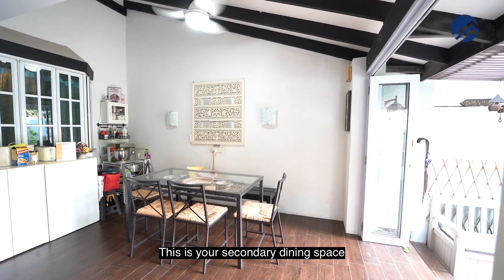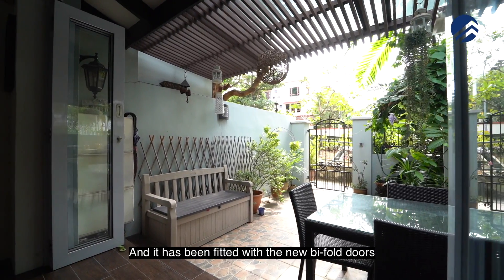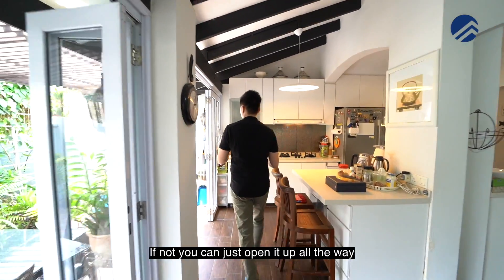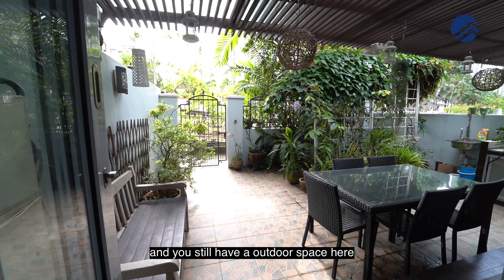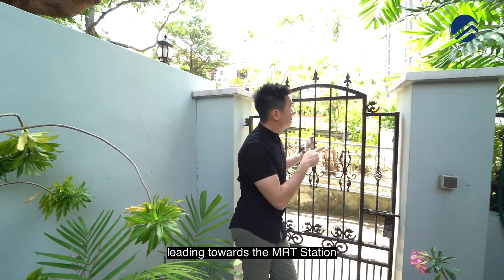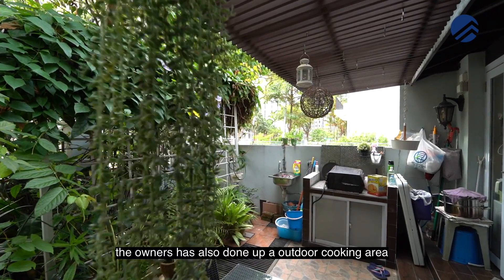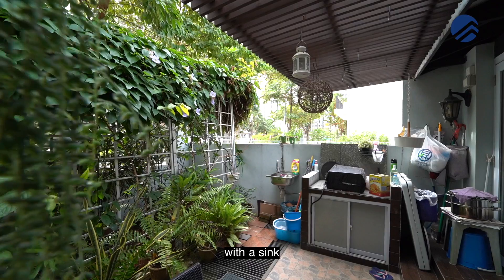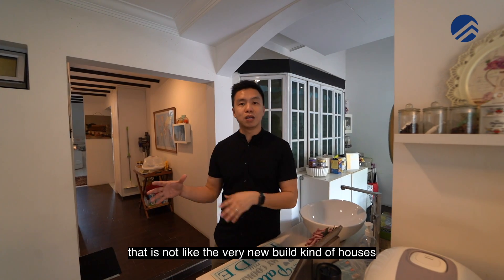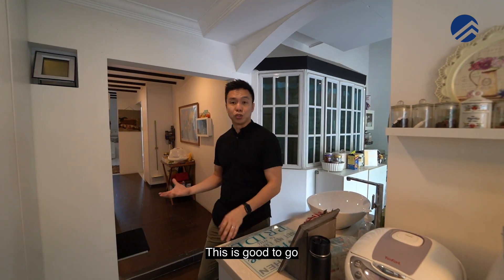The secondary dining space is fitted with a six-seater and new bifold doors — you can close it at night or open it up fully for outdoor space. The back gate leads towards the MRT station, with East Meadow condo already there. The owners have also built an outdoor cooking area with a sink. If you're looking for a house built 10 to 20 years back with great space, this is good to go — build-up size is about 2,001 square feet.